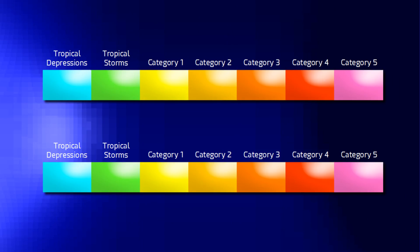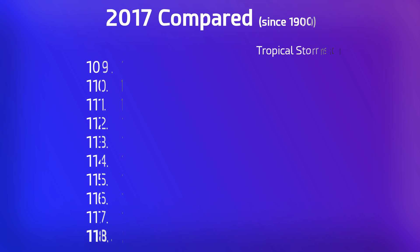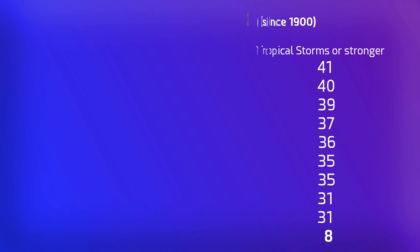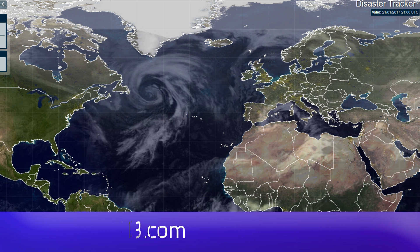Looking at the numbers, we're at eight storms total: five tropical storms and three category 1 hurricane-equivalent cyclones, plus one tropical depression in the west Pacific earlier this year. The averages from 1960 to 2016 are shown for comparison — there are eight tropical cyclones in total for 2017 so far. This is the quietest year since 1931, though there's still a long way to go to reach the record of 31 storms set in 1900.